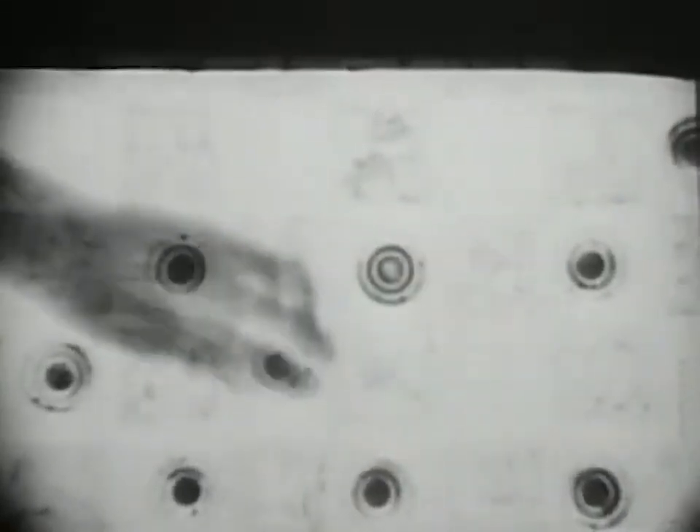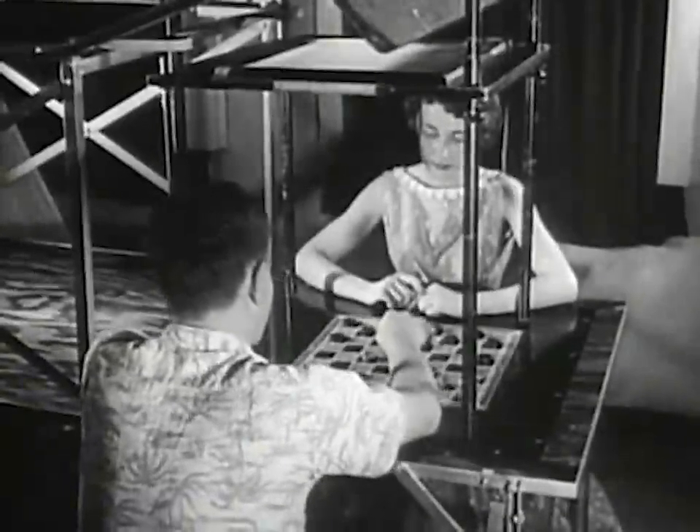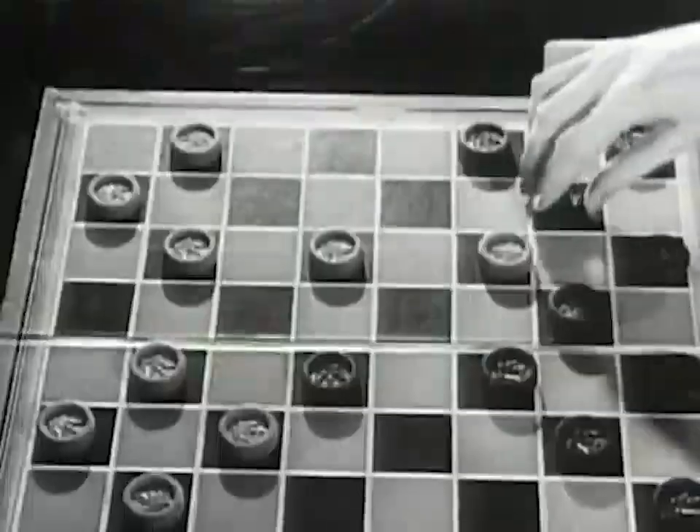Now take a look at this and see if you can figure out what's going on under X-ray. Give up? Sure, it's a good old-fashioned game of checkers — barium coated, that is.